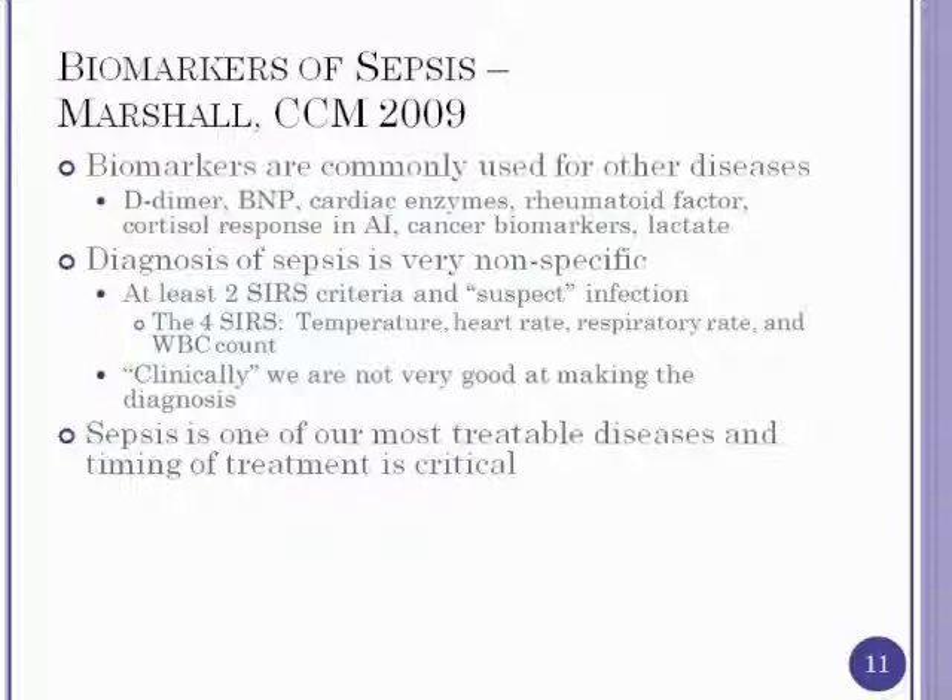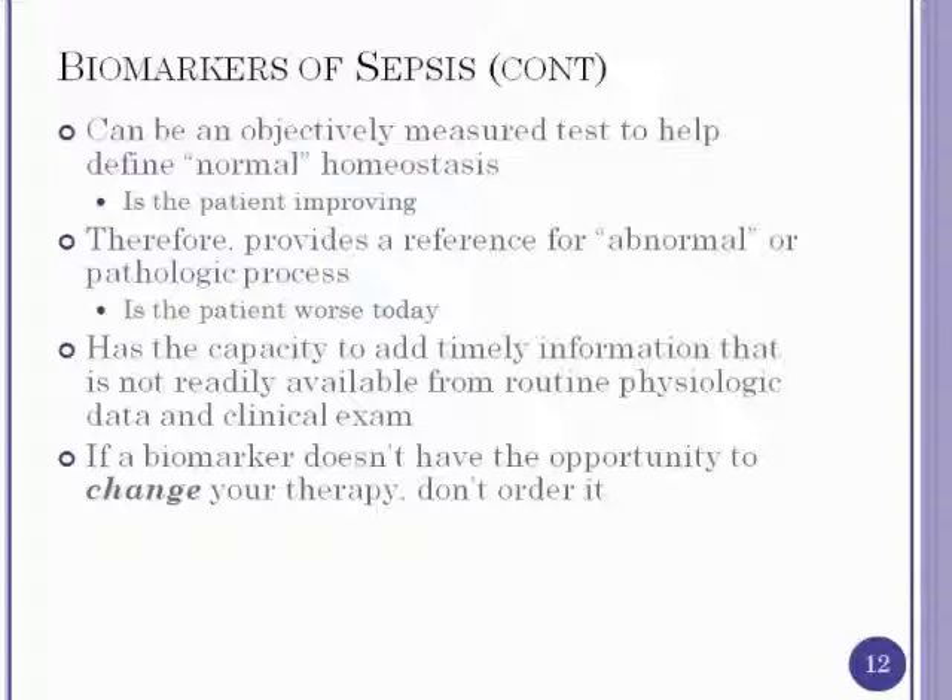Biomarkers provide an objective test — not left to physician discretion — helping to identify normal homeostasis or whether a patient is improving. They add timely information not readily available from routine physiologic data in the emergency room or clinical exam. Critically, biomarkers or monitors in and of themselves don't change outcome; there must be a change in therapy tied to the biomarker result in order to improve patient outcomes. Over 100 biomarkers have been studied for sepsis; CRP has been most widely used, but procalcitonin is gaining better data.